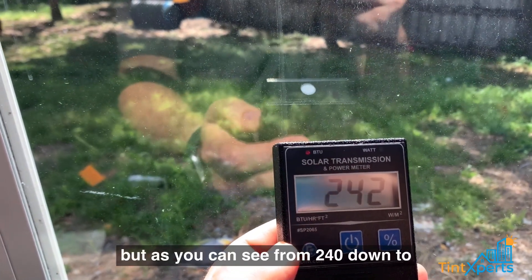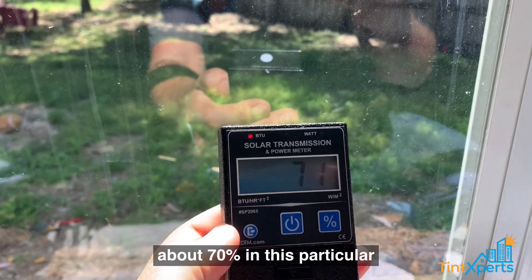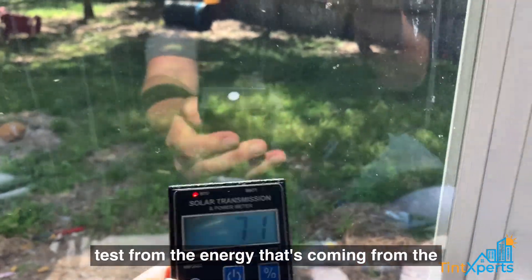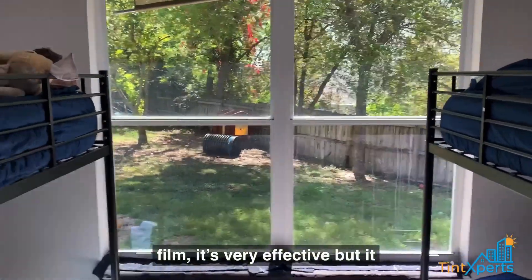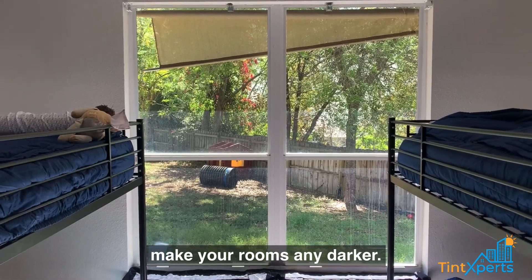We're reading 240 BTUs on the non-tinted side compared to 71 BTUs on the tinted side. As you can see, from 240 down to 71, it's a difference of about 70% in energy coming from the sun. Ceramic 45 is a very effective solar film, but it allows for lots of natural light to come through, so it's not going to make your rooms any darker.